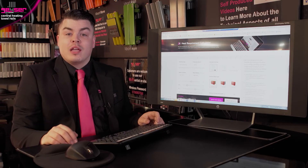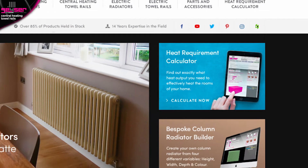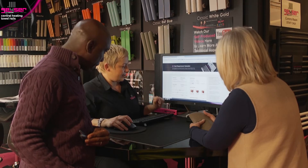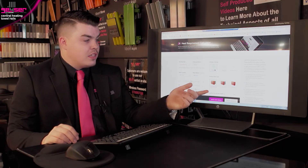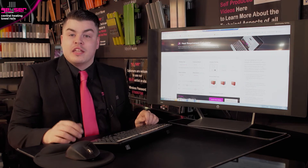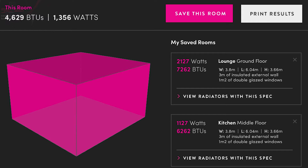Firstly, we recommend using the highly advanced heat requirement calculator found on our website, gezer.co.uk. This uses the very latest user interface with slider bars. Simply select central heating from the drop-down at the top. You will then answer a series of questions about wall types and window areas, etc. You can enter the room dimensions in either feet or metres, dependent on your preference. It will then give you the results in both BTUs and in watts.